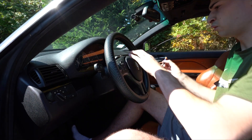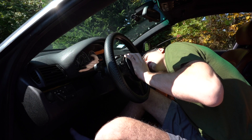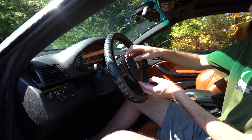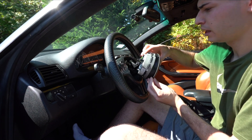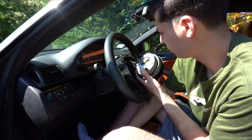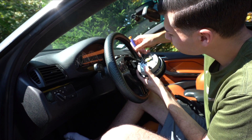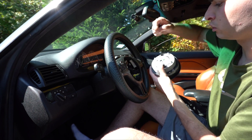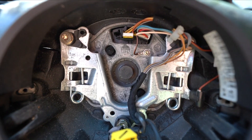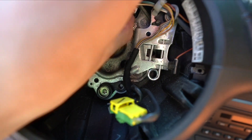The E46 — BMW in general — is one of the easier airbags to remove compared to others I've taken out. Just like that, the airbag pulls forward. Now there are two connectors holding in the airbag: a yellow one and a black one. I use a plastic pry tool to pop them up — you can use a screwdriver too, but I'd recommend the plastic pry tool. With the airbag out, just pinch and pull the connections.